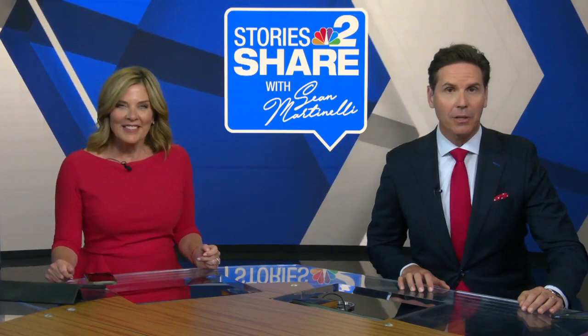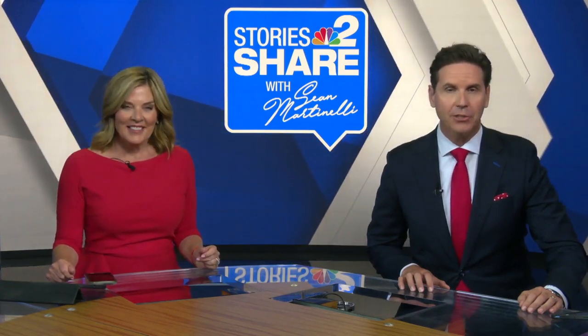We end the week with a Fort Myers artist's collection of chairs, and as NBC2's Sean Martinelli discovered, there's a story to share behind each one.